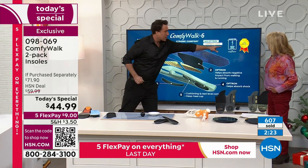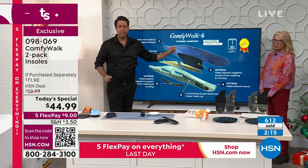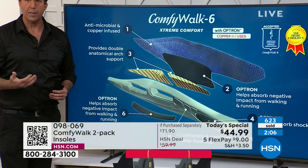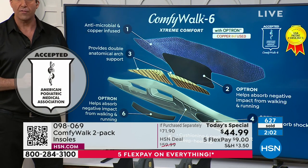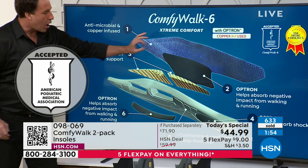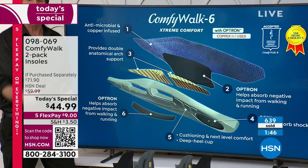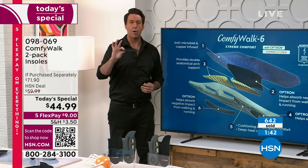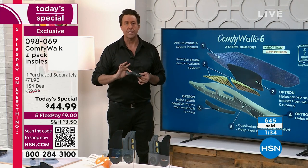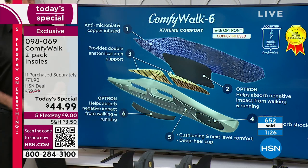It's accepted by the American Podiatric Medical Association — they do not do this if they don't believe in the product. It's easy to use: slip it in your shoe in two seconds, get the odor relief with the antimicrobial, and the Optron material. Would you rather have that shock bounce back up through your body with each step, or stay right here where it belongs? That's what Optron does. You can only get it here — the only place in the world. And the Kevlar arch support and heel cup complete that next-level comfort.